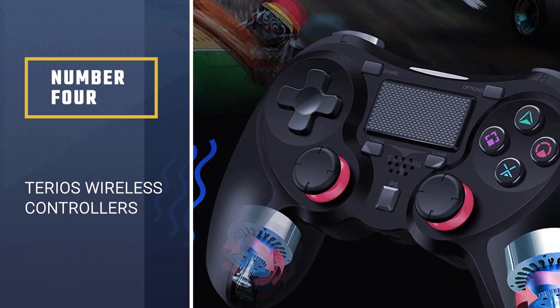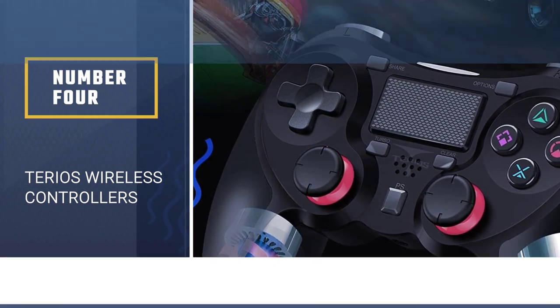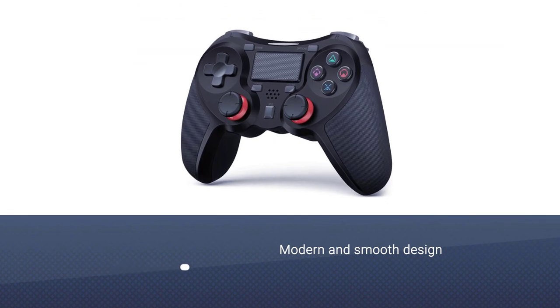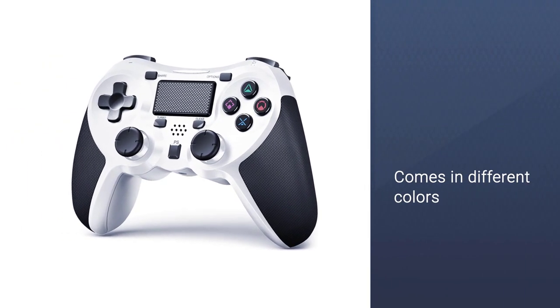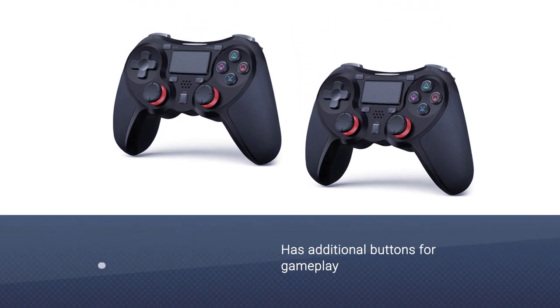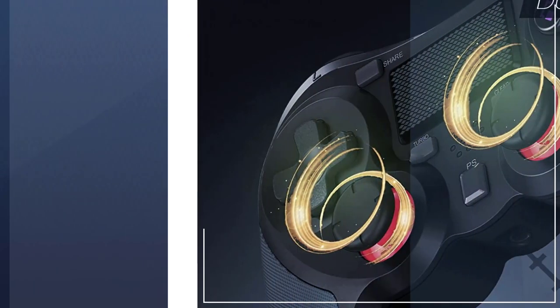Number 4: Terios Wireless Controllers. If you're after the sleekest controller on the market, it's hard to beat the Terios controller. It uses a modern, smooth design in different colors. It also has additional buttons for easier gameplay, such as L3 and R3 buttons on the back. Its ergonomic design and materials make it a comfy fit within your hands.